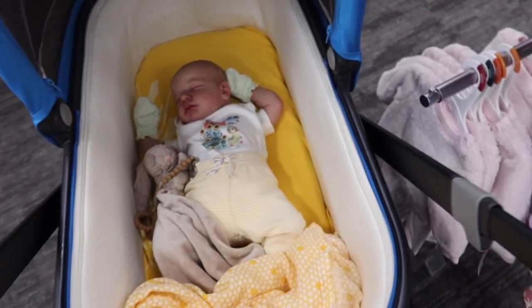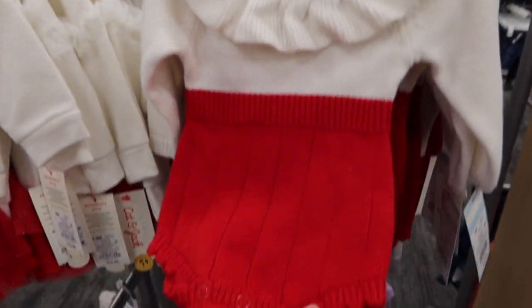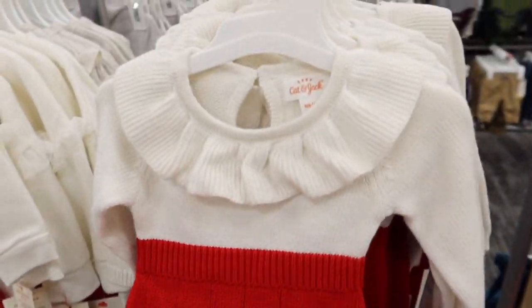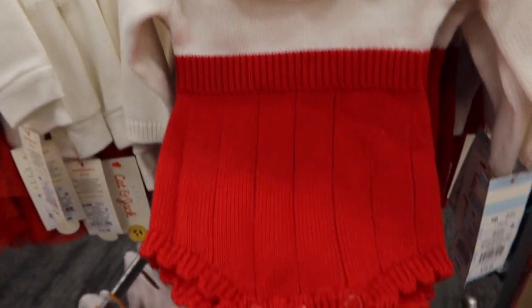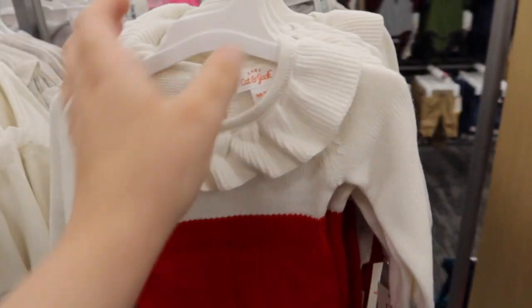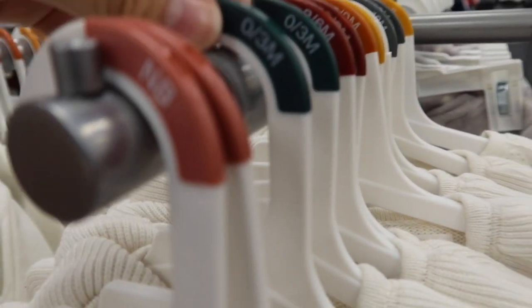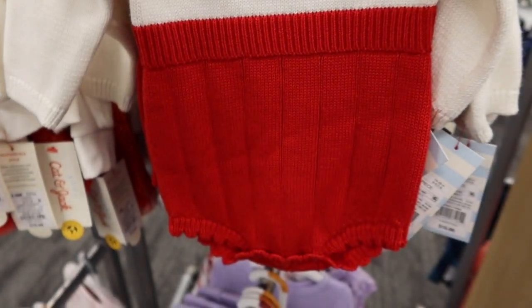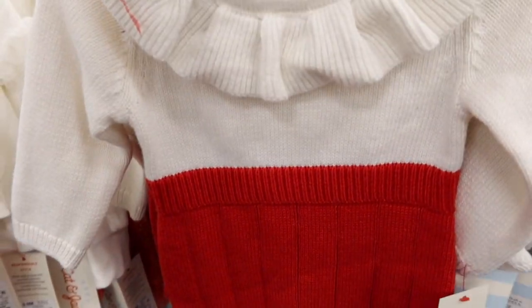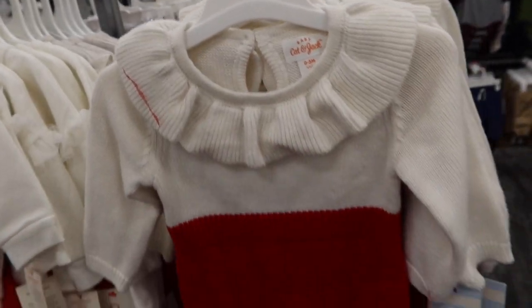I hope you all can hear me with a mask on. I was looking at the cute girl clothes in Target, and look at this little knit outfit — it would be perfect for Christmas. They do have a zero to three month size. I might get my new doll a couple of things, but these are pretty pricey.